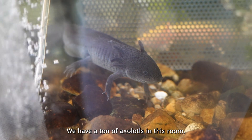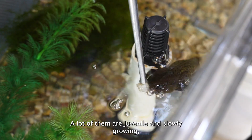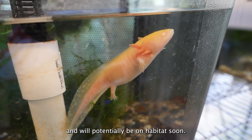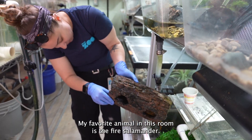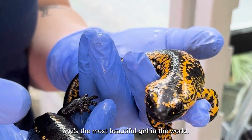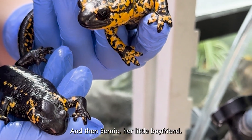We have a ton of axolotls in this room. A lot of them are juvenile and slowly growing and will potentially be on habitat soon. My favorite animal in this room is the fire salamander. This is Agnes — she's the most beautiful girl in the world. And then Bernie, her little boyfriend.